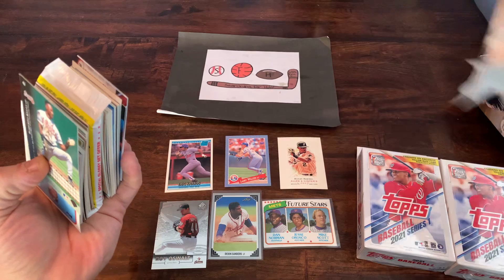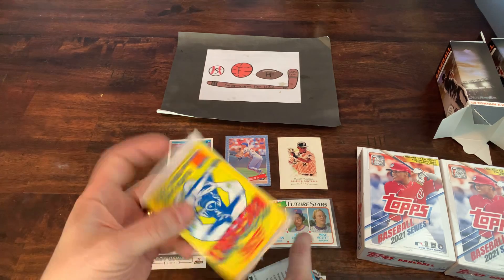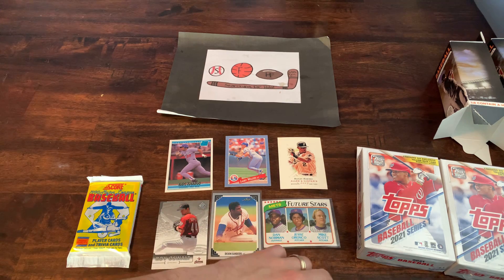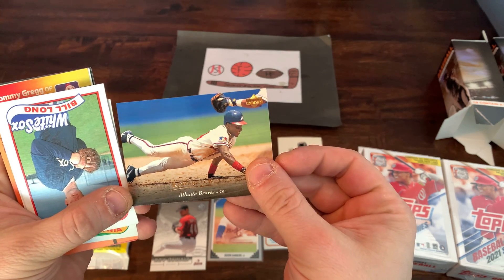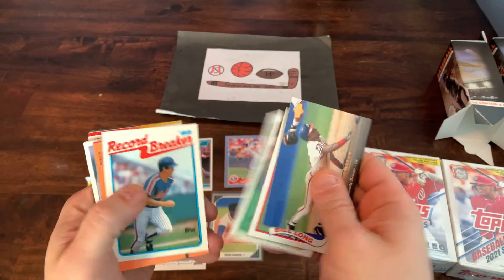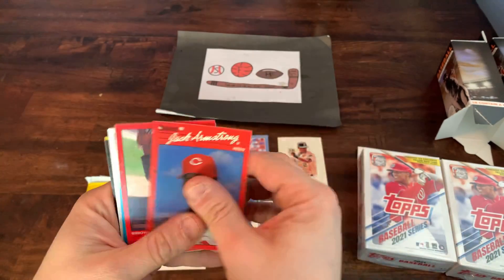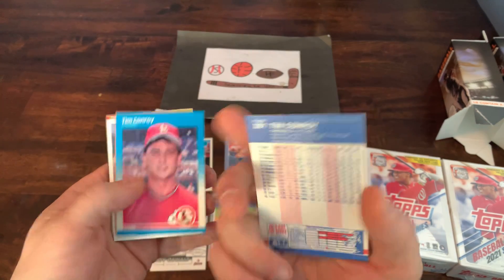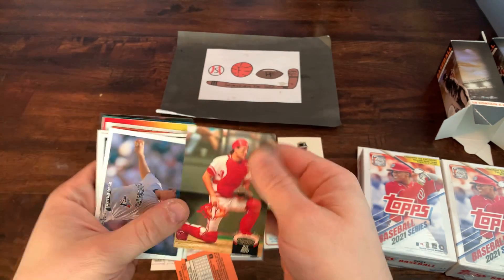Nothing left in the box. Looks like we've got something different in here — we've got a Score 90 pack. Let's go through the stack of cards and see what we have. Got a Roberto Kelly with the Braves. Greg Harris. Polonia. Brian Holliman. Bunch of 90 Donruss cards. Got a Fleer 87. And we hit some back-to-back doubles — that kind of stinks.